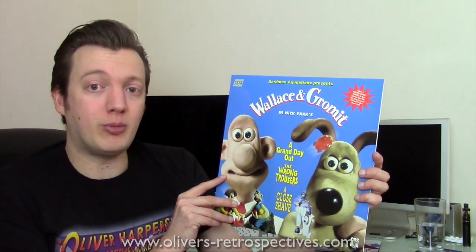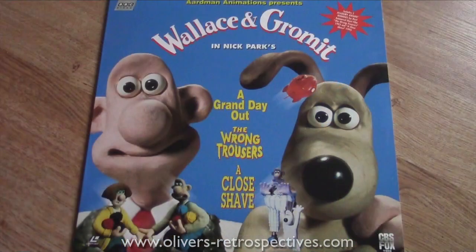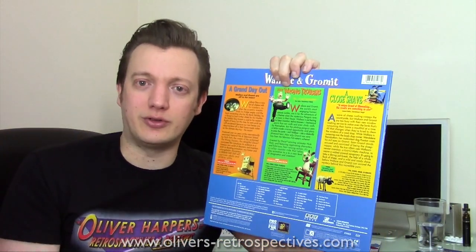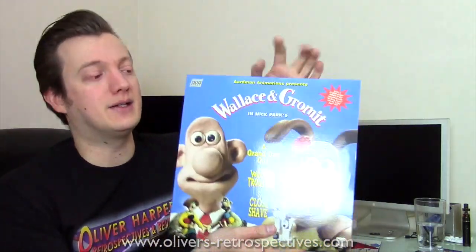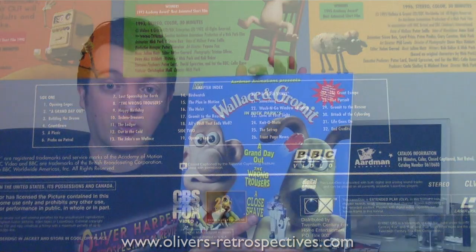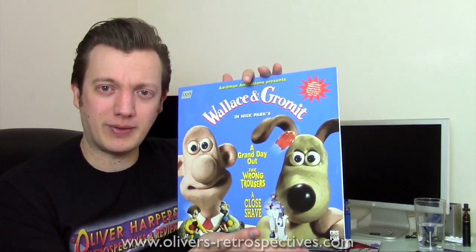Next we have Wallace and Gromit — a US release by BBC Video. Comes with A Grand Day Out, The Wrong Trousers, and A Close Shave. It's on TV in the UK all the time at Christmas, but A Grand Day Out is not played that often so I had to get a disc for that as I haven't seen it for years. The picture transfer is very good — proper broadcast quality. It's a bit of a novelty disc; you don't see this pop up that often on eBay.